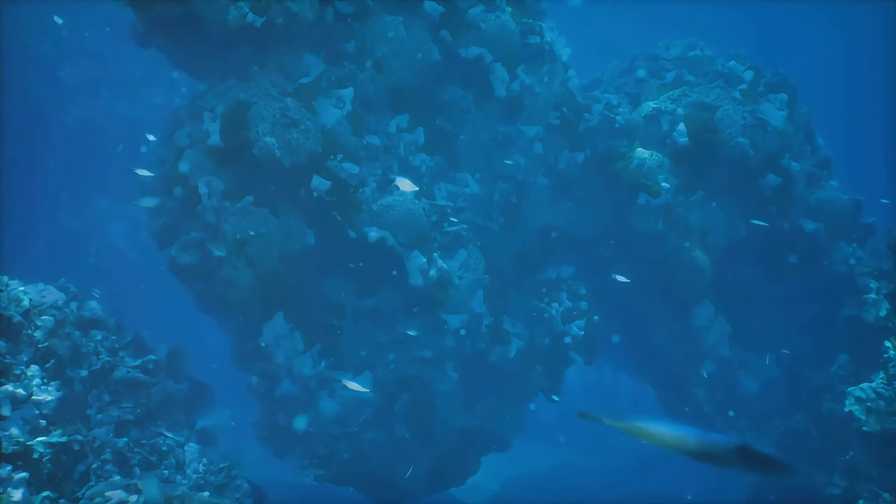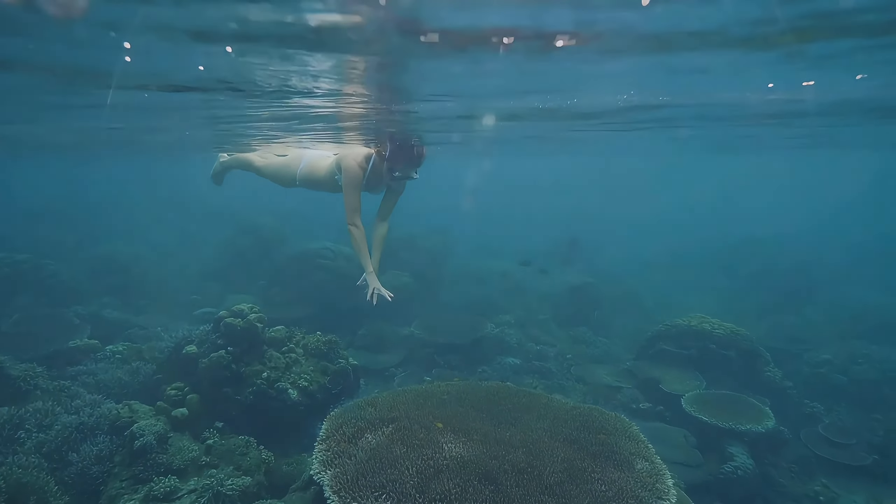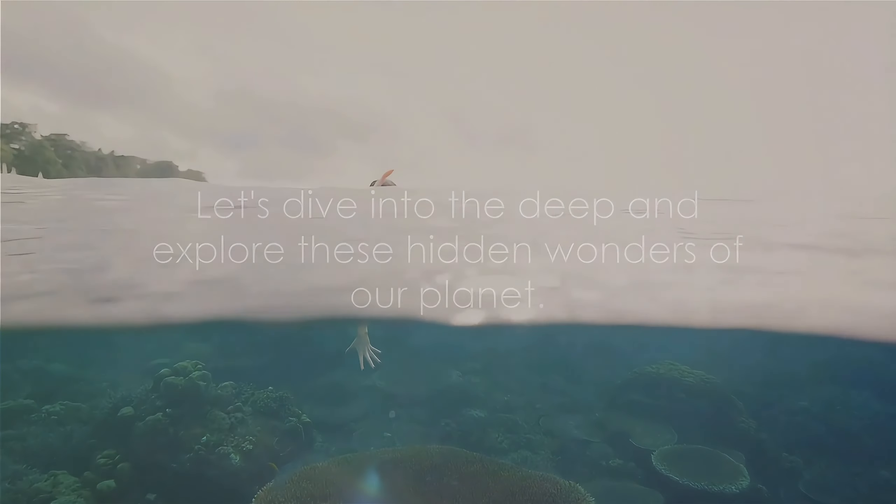In this journey, we'll uncover their formation, eruption mechanisms, the unique life they harbor, and the challenges faced in their exploration. Let's dive into the deep and explore these hidden wonders of our planet.